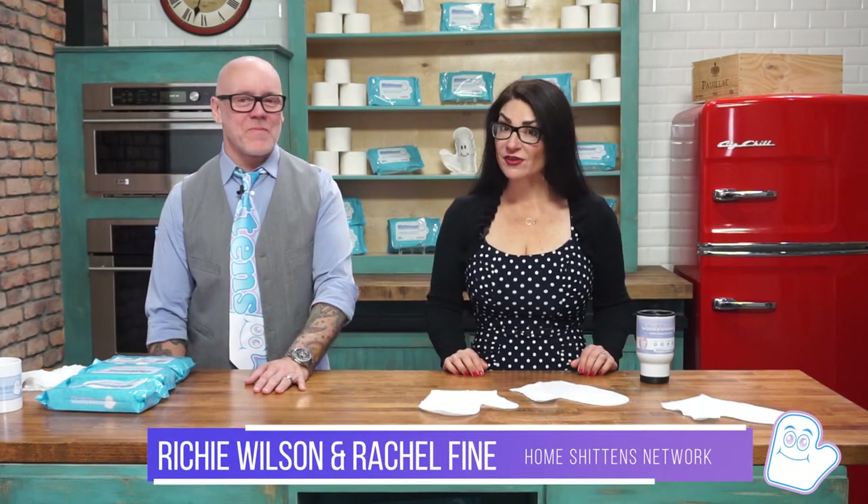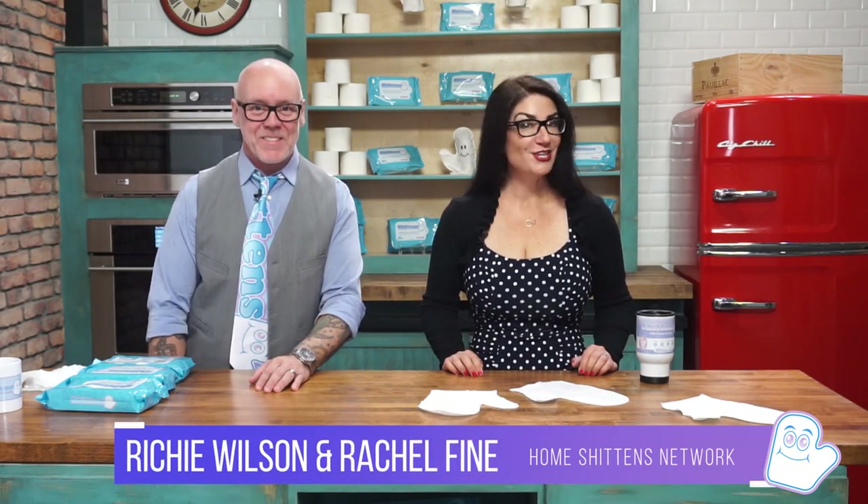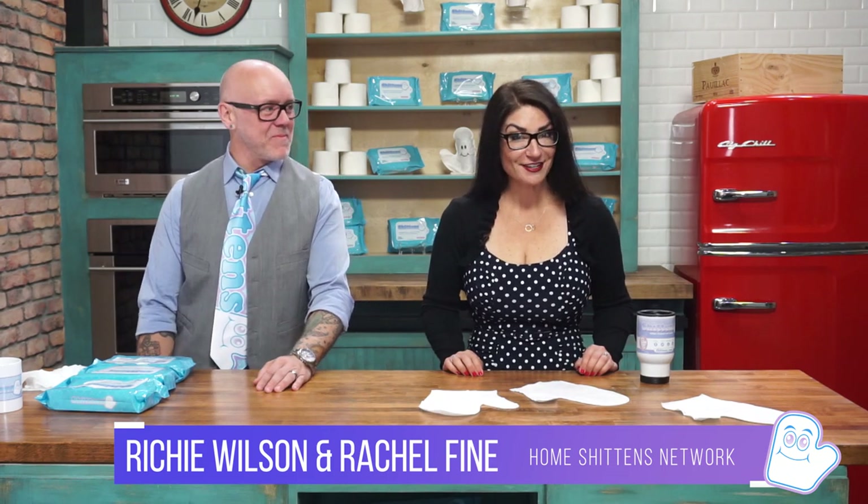Hello and welcome to the Home Shittins Network. My name is Rachel Fine, and I'm Richie Wilson. And you are not going to believe the shit we have for you today.